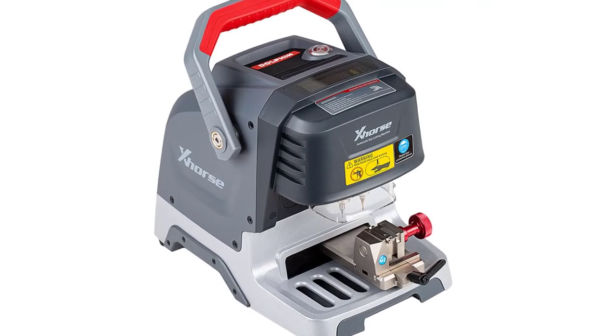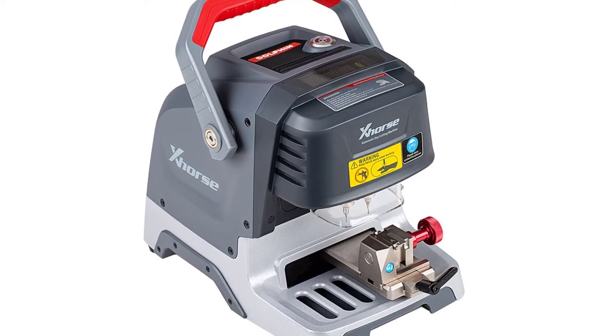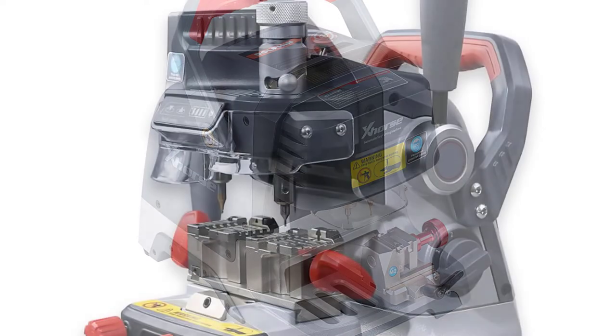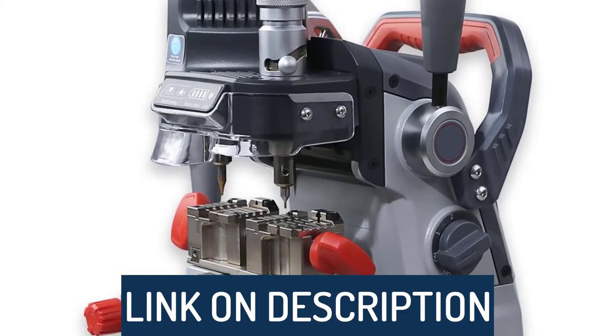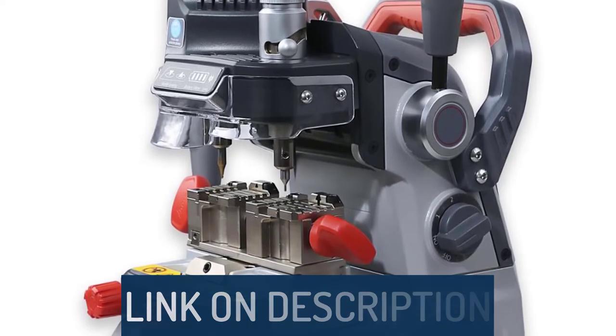Hi guys, today's video we're going to check out the 5 best key cutting machines on the market. This list was made based on our personal views, and are listed based on rating, review, orders, price, quality, durability, and more. To see prices and get more info about the products shown, be sure to check out the description below.